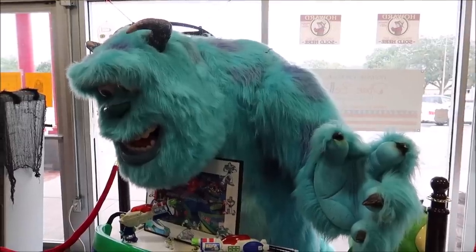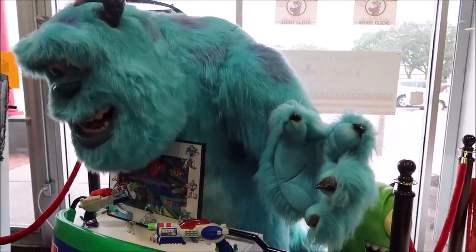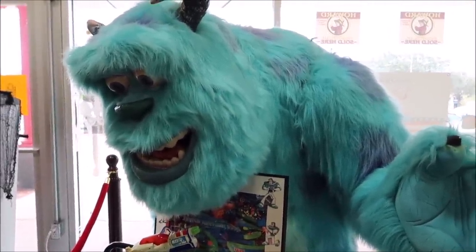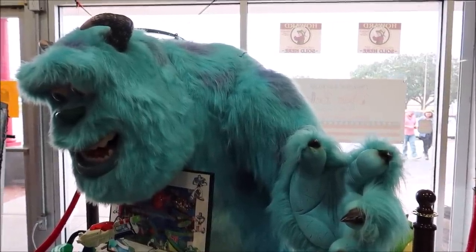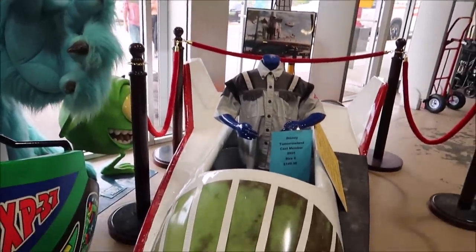These life-size Mike and Sully props are from Toys R Us. They used them to advertise the movie when it first came out, but they're just so cool. I've seen them go around a lot and they're highly collectible, and I just adore them. I think they're just so fun to look at, especially Sully, because Sully's one of my favorite characters.